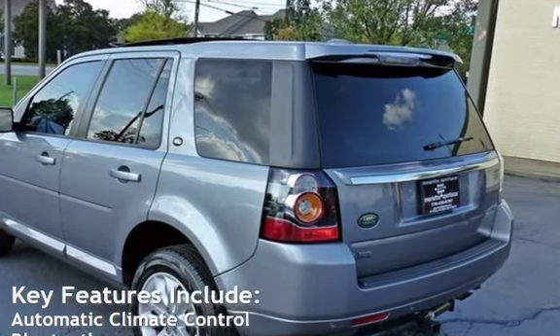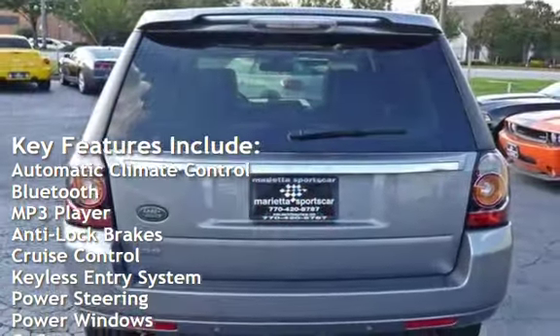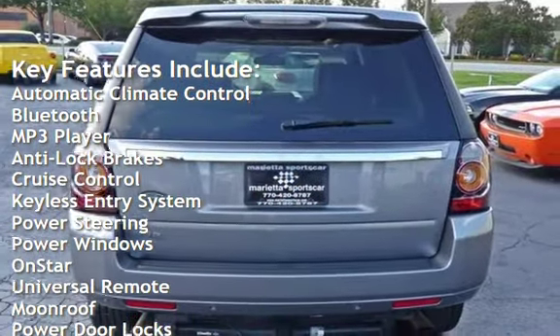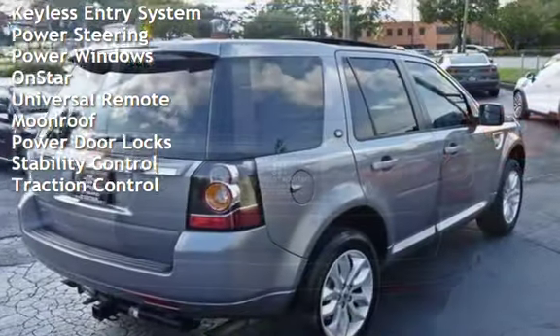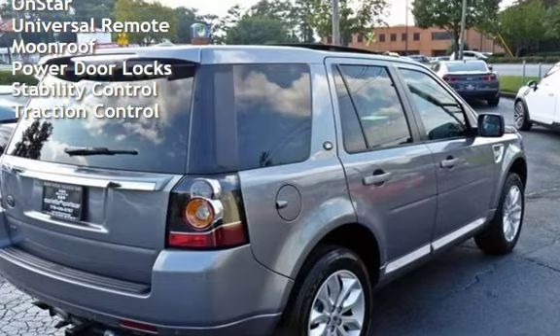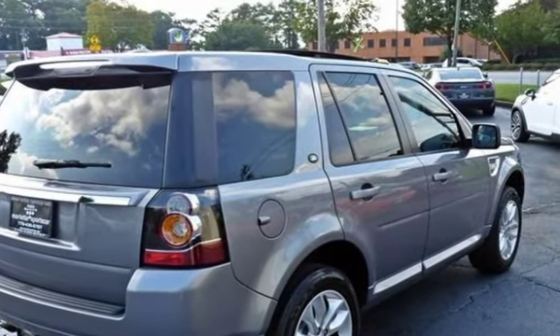Key features include automatic climate control, Bluetooth, MP3 player, anti-lock brakes, cruise control, keyless entry, power steering, power windows, OnStar, universal remote, moonroof, power door locks, stability control, and traction control.